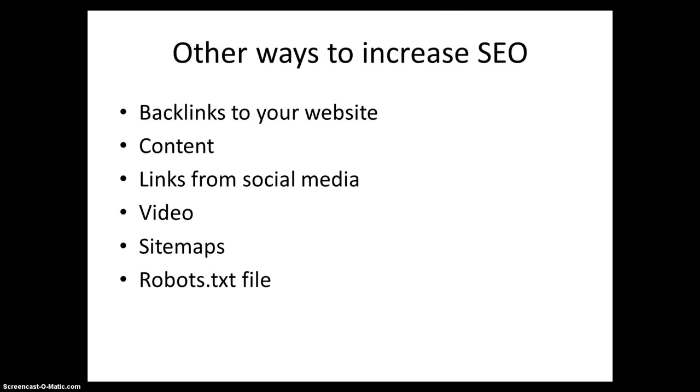Other ways to increase your SEO are backlinks to your website, content, links from social media, video, sitemaps, and robot text files.